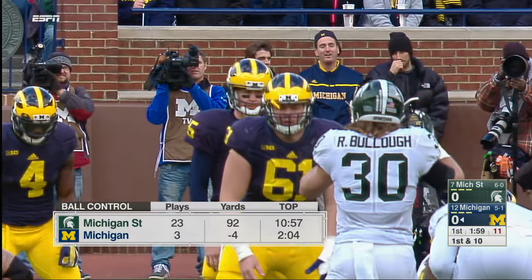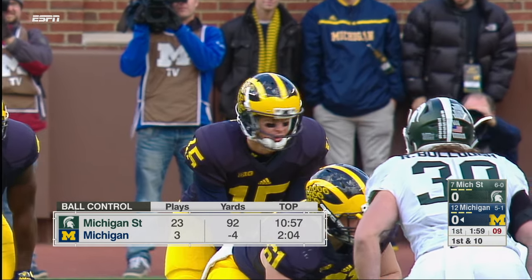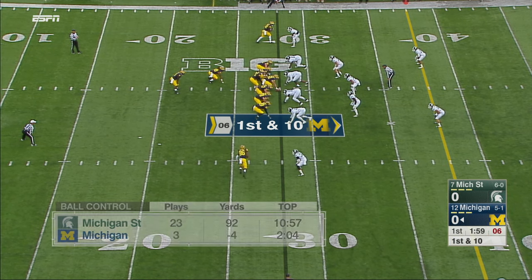These are two teams that like to possess the football. Michigan has had the time of possession edge in every game so far this year.